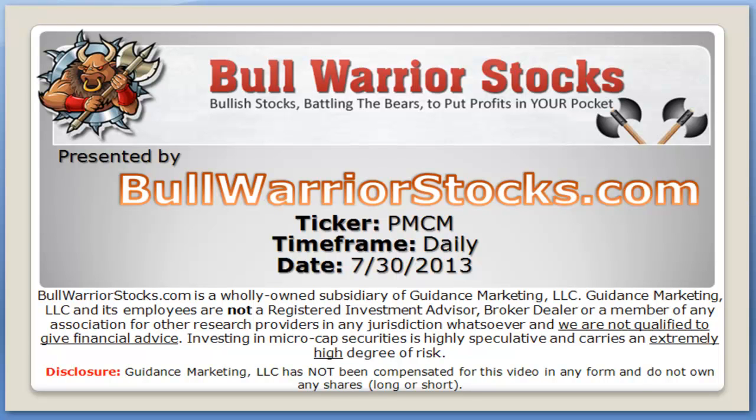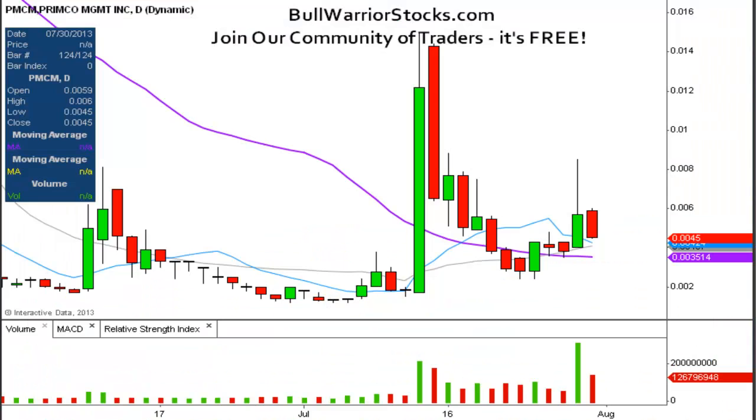Hey, this will be a video chart on ticker symbol PMC, and we'll take a look at the daily time frame. I've done this one at least one time, maybe two — I can't remember. But anyways, I've been getting quite a few requests on it, so I want to get the chart updated so everybody's got an idea of what's going on from the technical perspective.